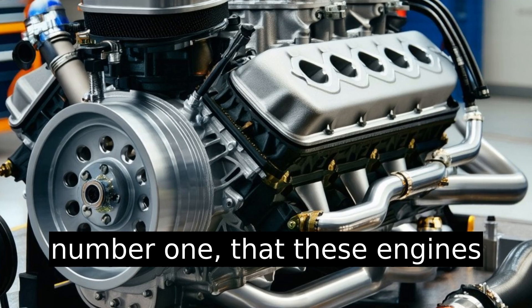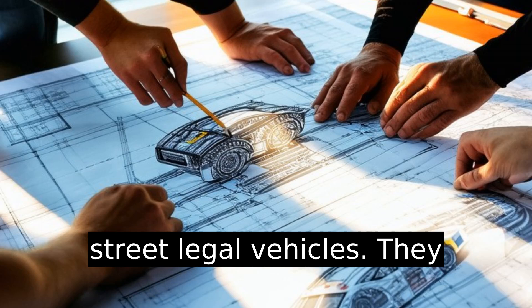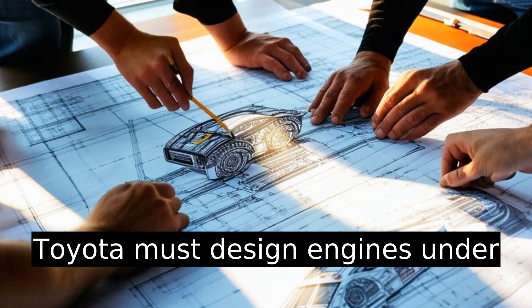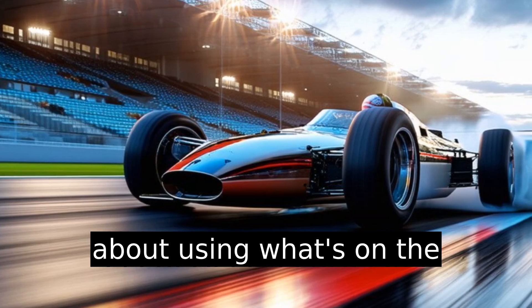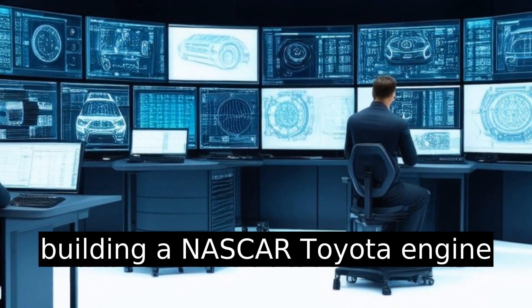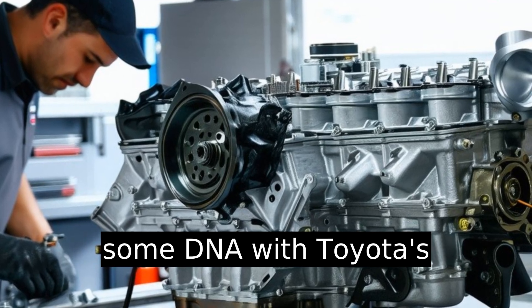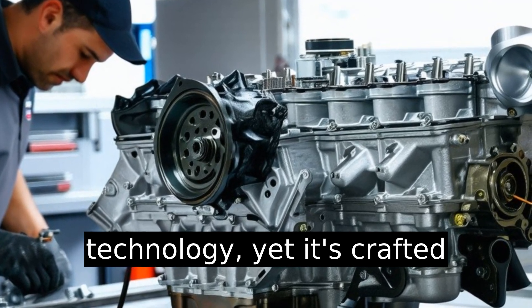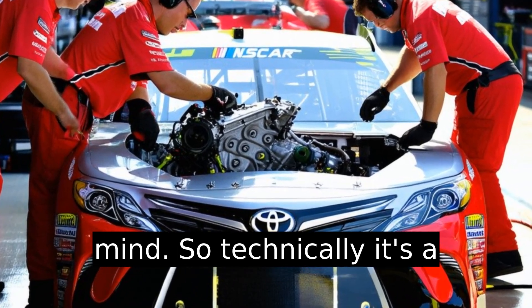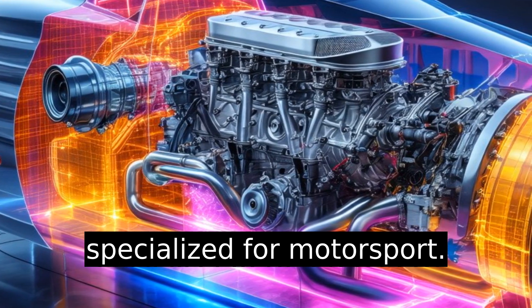There's often a misconception that these engines are directly from Toyota street-legal vehicles — they aren't. NASCAR regulations mean Toyota must design engines under strict guidelines. This isn't about using what's on the dealership lot. The engine shares some DNA with Toyota's technology, yet it's crafted with racing's unique demands in mind. So technically it's a Toyota engine, but highly specialized for motorsport.